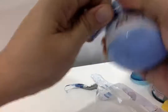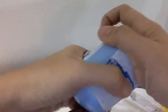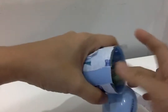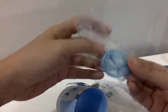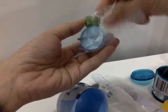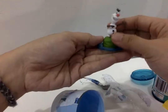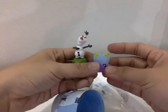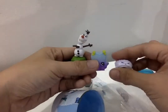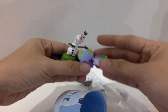Oh, the suspense! There it is — wow, it's Olaf! Look, it's Olaf! Hi, I'm Olaf! So these are the toys we opened for today. Yay! Say bye bye!